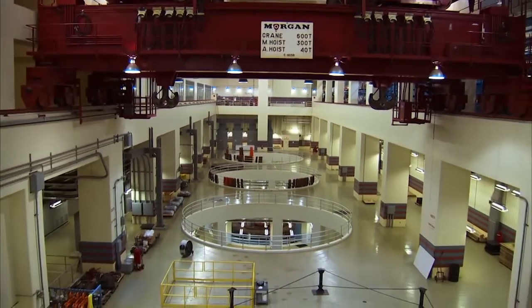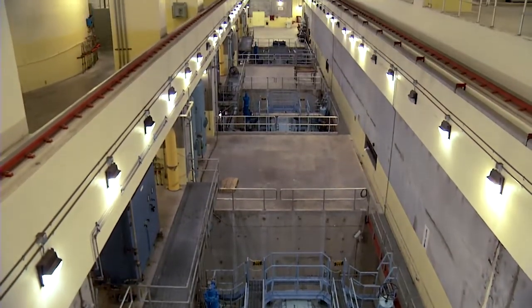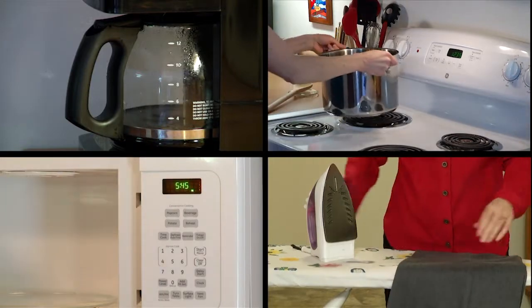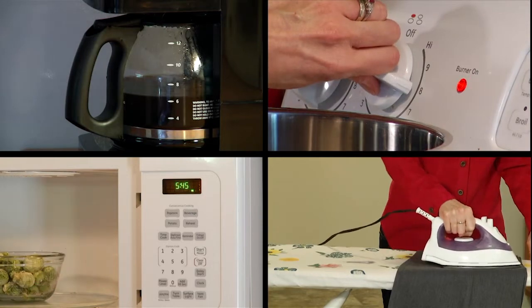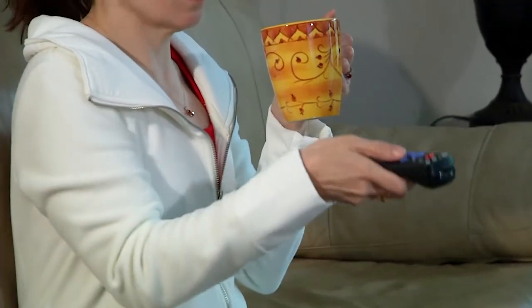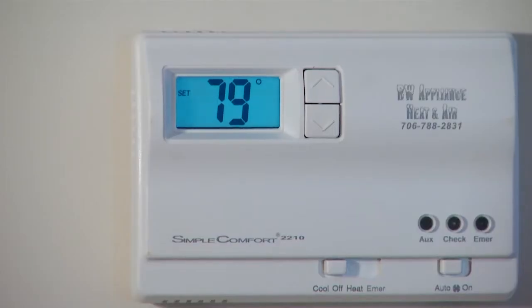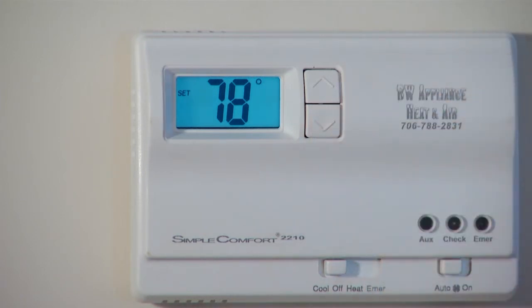Pumped storage plants, like Rocky Mountain, provide critical regulation of the power system to meet the constantly changing electrical demand. As a peaking power facility, Rocky Mountain provides electricity whenever it is needed. Peak demand occurs during cold winter mornings and late evenings, and in hot summer afternoons when air conditioning causes electricity usage to reach its highest levels.